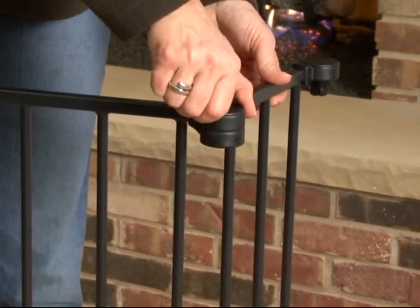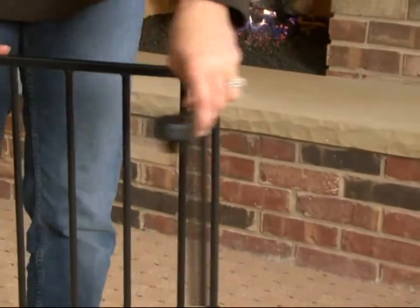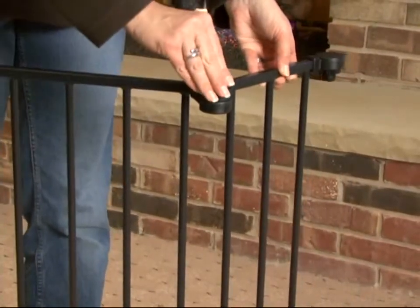All joints rotate, setting individual sections to the ideal angle and then easily lock in place for a secure attachment.